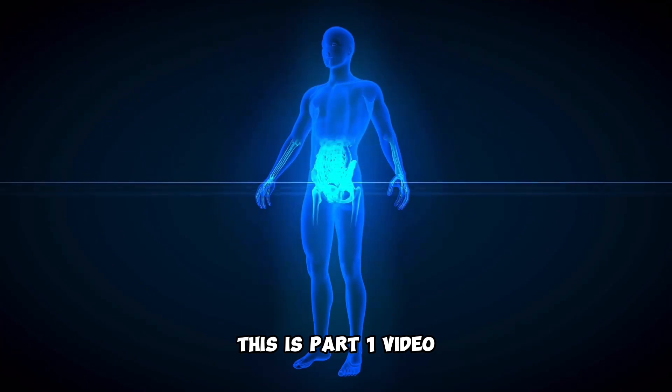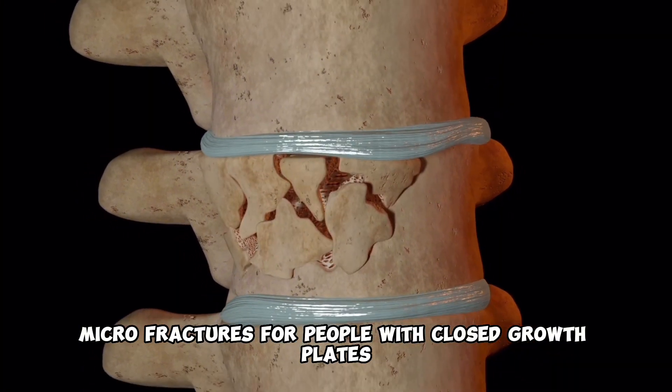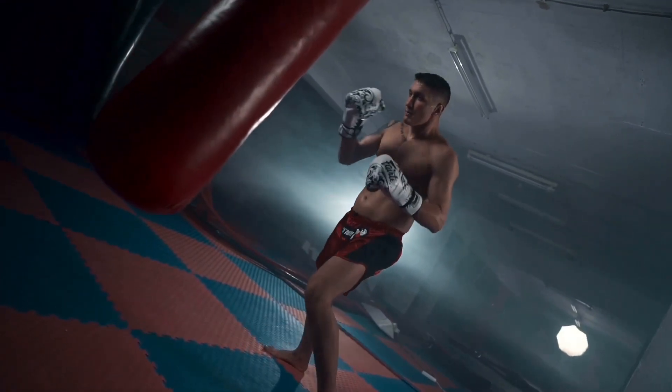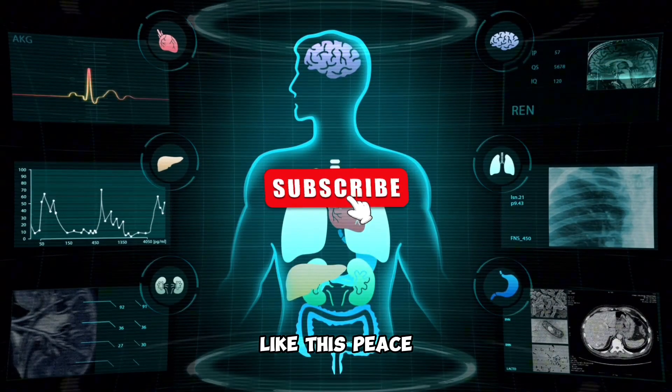This is Part 1. Part 2 will cover exercises for bone remodeling microfractures for people with closed growth plates, and sports for people with open growth plates. I will also be sharing nutrition for growing taller. Stay tuned. Subscribe for more valuable information like this. Peace.